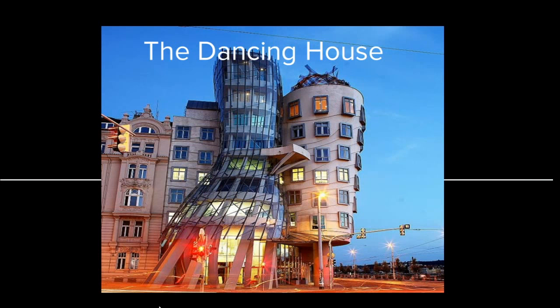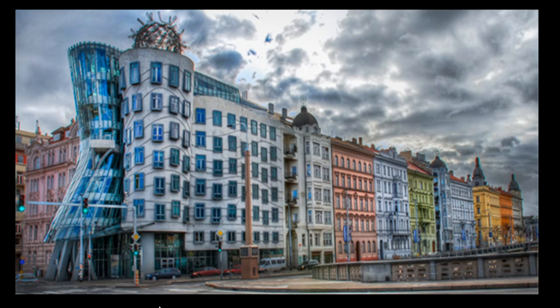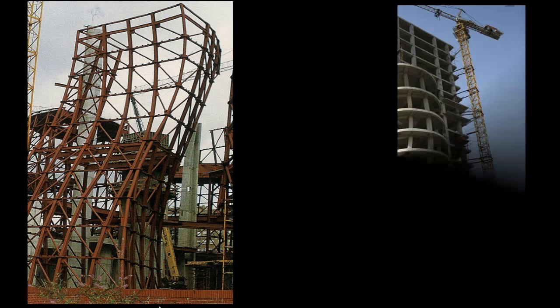This is all about the Dancing House. The Dancing House is located in Prague and was built in the 1990s.